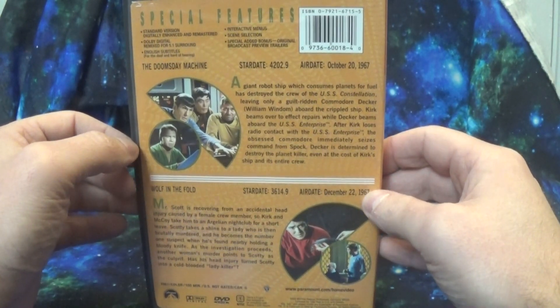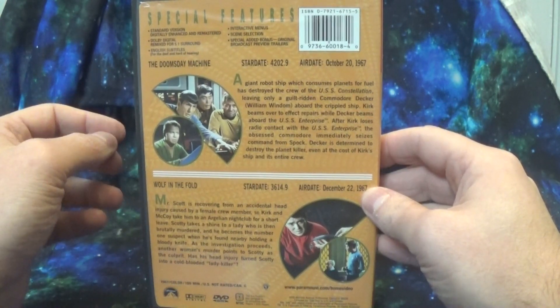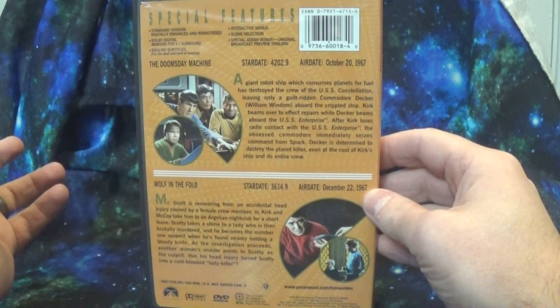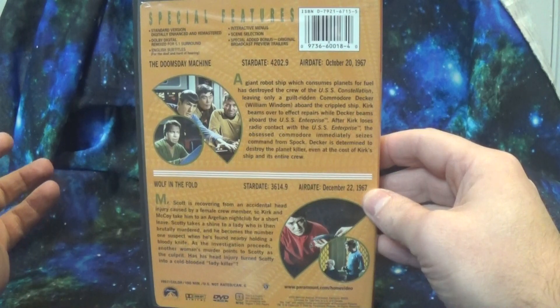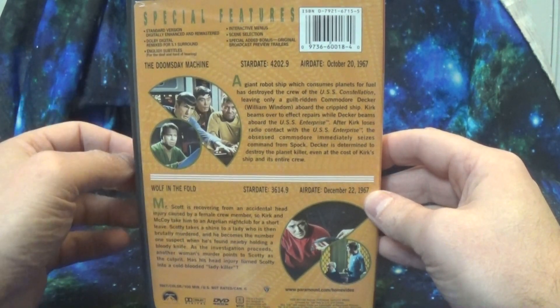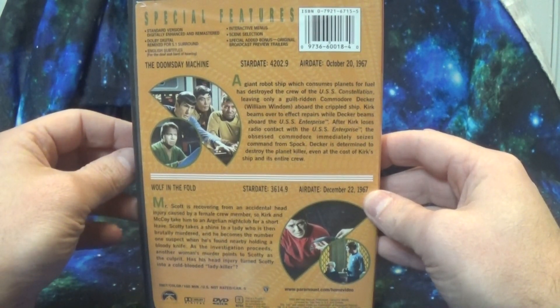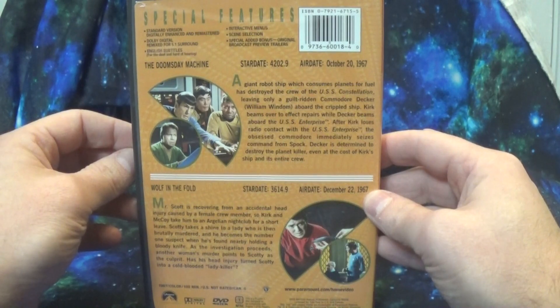In this volume we have the star dates and the original air dates for those two episodes: Wolf in the Fold, where Scotty is a murder suspect, and then the Doomsday Machine. The reason I really wanted this set is because the Doomsday Machine — I'll definitely talk a lot about this one as the channel moves on — is my all-time favorite episode of TOS.